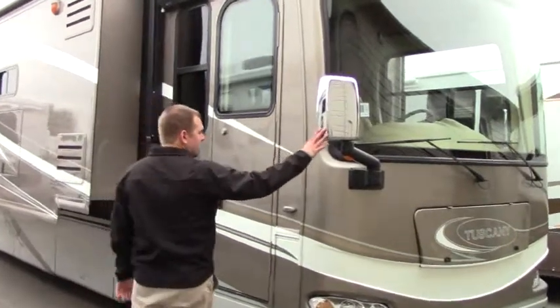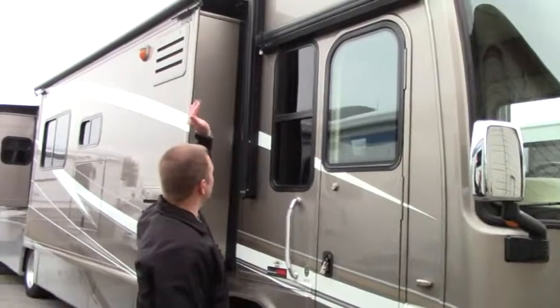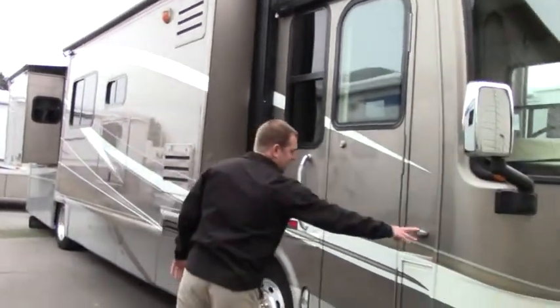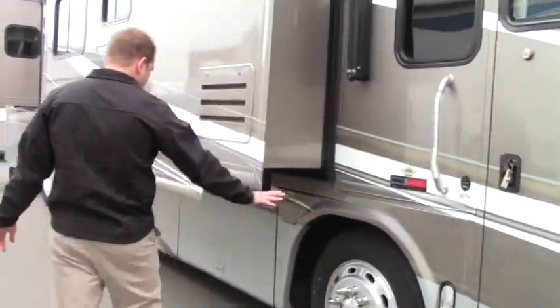First I want to start off with the power heated mirrors, full body paint, you have a door awning, you have a power awning over the slide here. Side cameras, electric step, and you got your big wheels at 22 and a half.